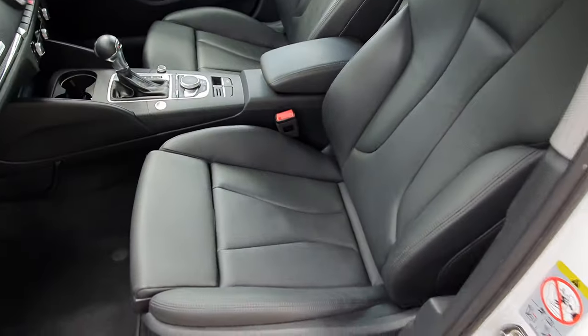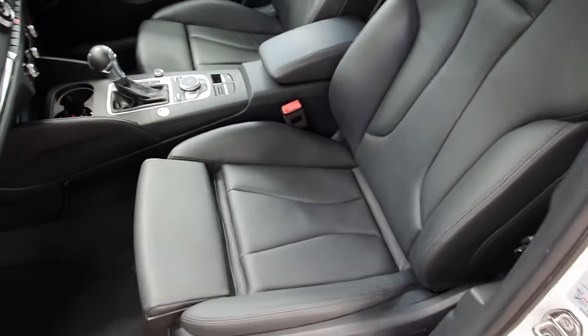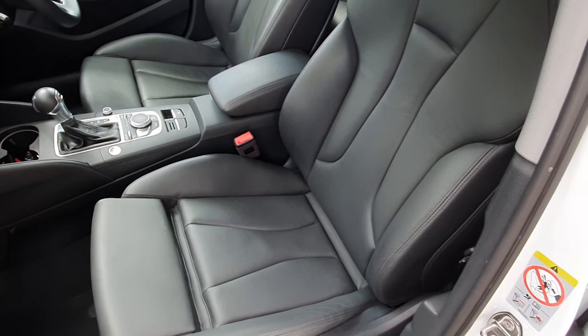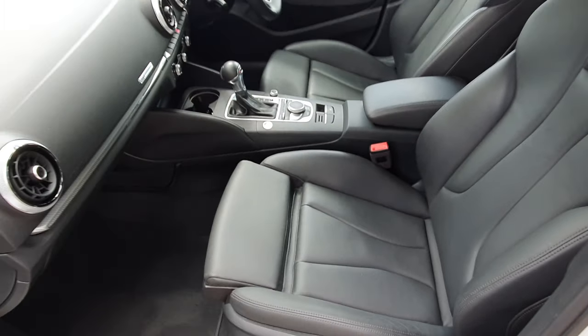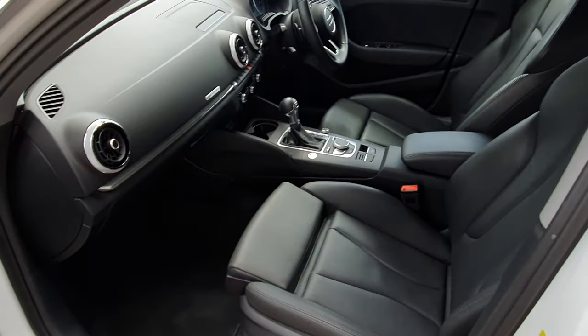These sporty seats are gorgeous — you can even extend that section there so you've got your knees with a bit more support. It has the stop/start feature off the key, the new S-Tronic gearbox, the new navigation system, and electric seats with lumbar support.